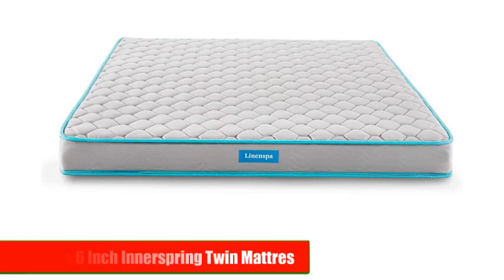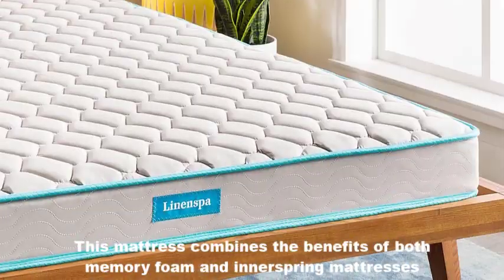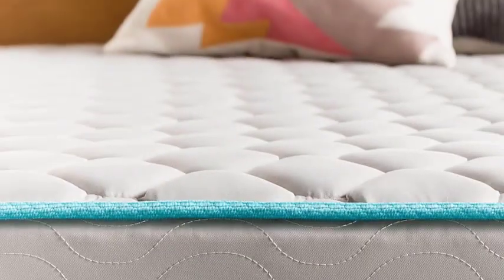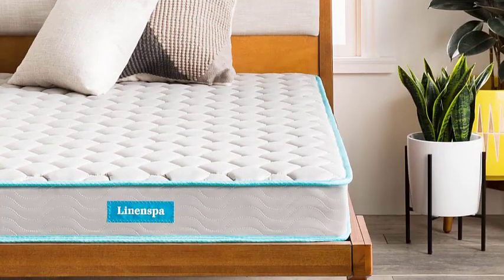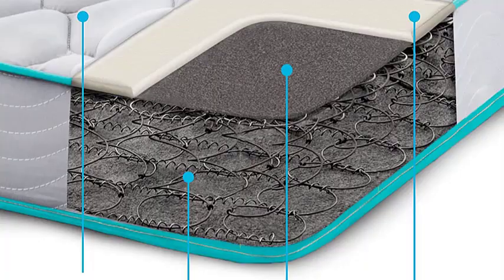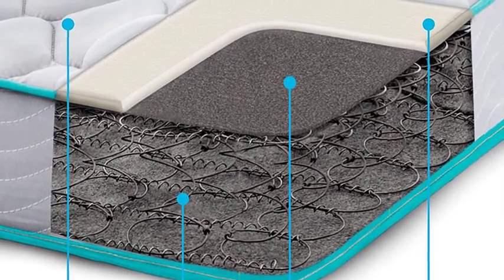Number 3: Linenspa 6-Inch Innerspring Twin Mattress. The Linenspa 6-Inch Innerspring Twin Mattress is our third choice. This mattress combines the benefits of both memory foam and innerspring mattresses. It features a 1-inch layer of comfort foam and a 5-inch layer of steel coils, providing both cushioning and support. The steel coils are individually wrapped, allowing them to move independently and contour to your body's shape. The Linenspa mattress is also backed by a 10-year warranty, ensuring that you get a quality product.